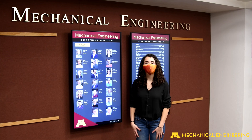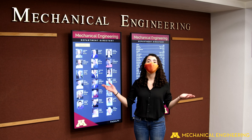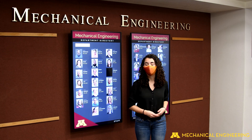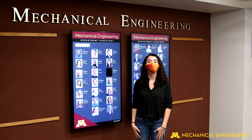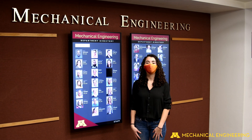With an 18 to 1 faculty to student ratio, a 98% job placement rate, and a wide array of scholarships to make your education more affordable, our award-winning department is the place for you. Thank you so much for coming along with me, and I look forward to seeing you soon.